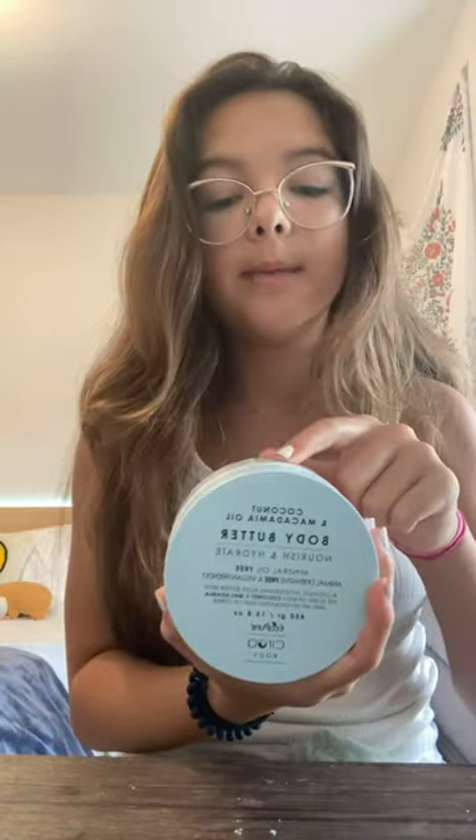Next I got the same scent but it's body butter and it's to nourish and hydrate. It smells just as good and it looks super creamy.